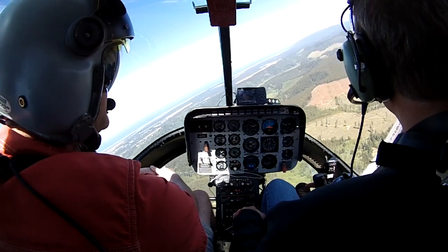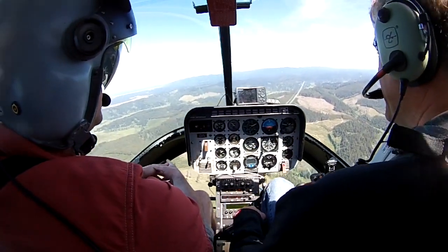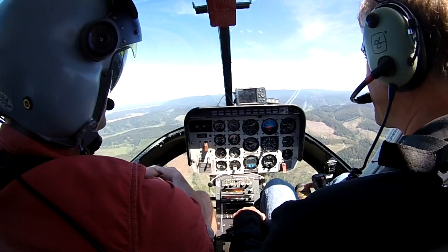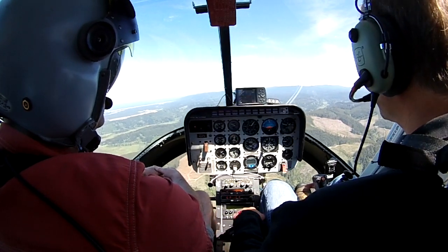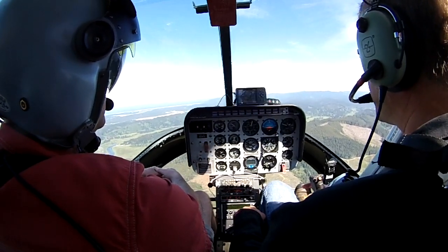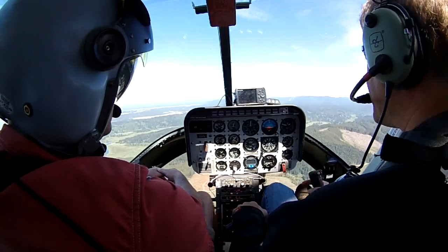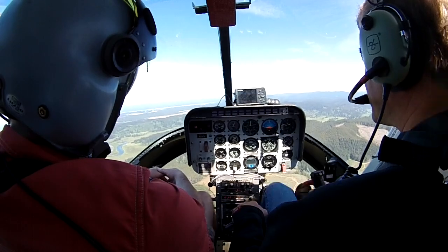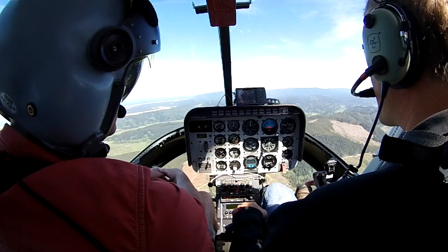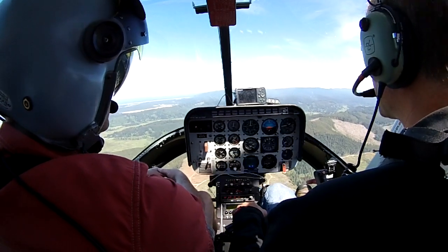Come to the OGE hover first for that technique. Get on a heading, bring your airspeed back, bring it to the OGE hover. There's the OGE hover. Pull on your power. Airspeed zero. Over to collect a little bit. Get a descent going. That feels like settling with power.